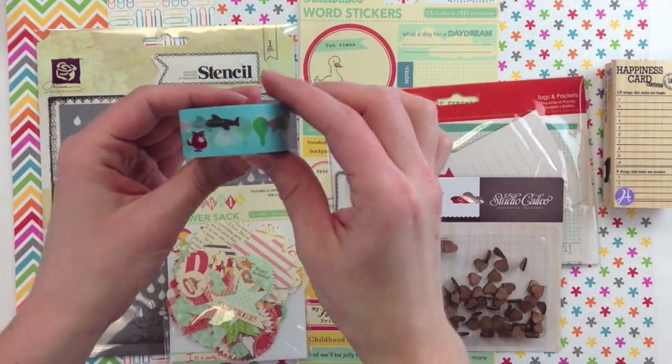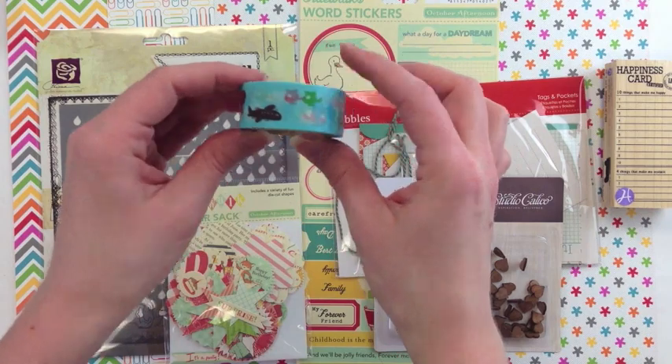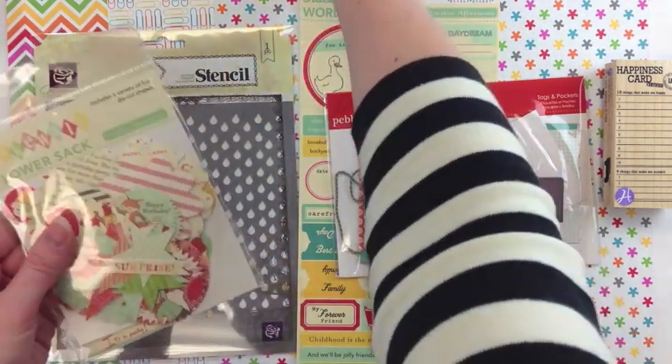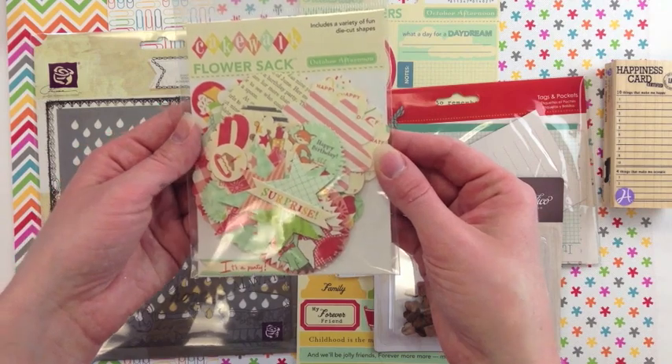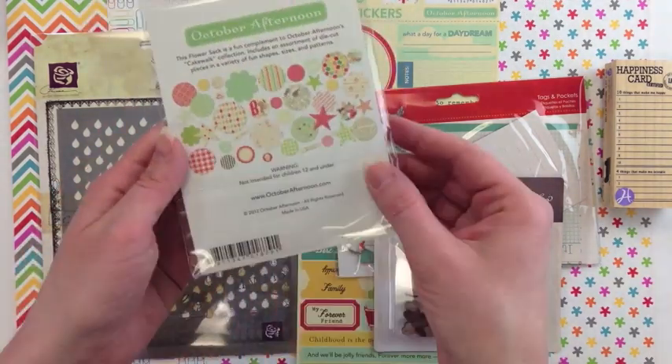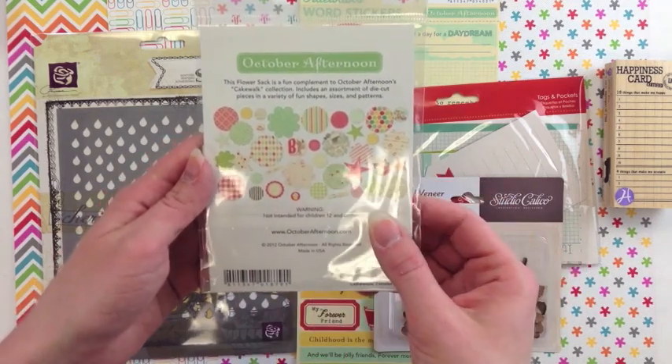She has a travel washi tape with all kinds of different hot air balloons, airplanes, kind of going through the sky. This is one of the die cut variety packs from October Afternoon — it's the Flower Sack and it comes with embellishments, or layers for building your own embellishments.